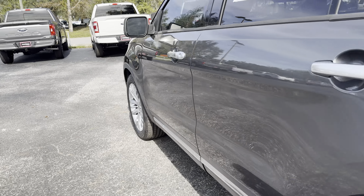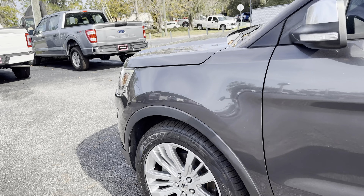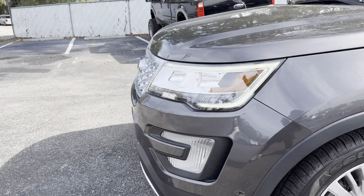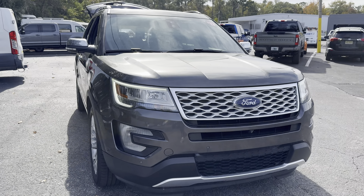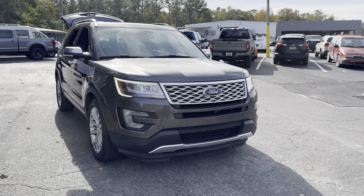This vehicle is four wheel drive, powered by a 3.5 liter EcoBoost engine, so it's got power. And like all pre-owned vehicles, AutoNation Ford Brooksville has a five day, 250 mile money back guarantee.